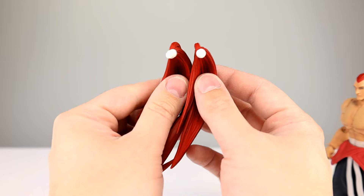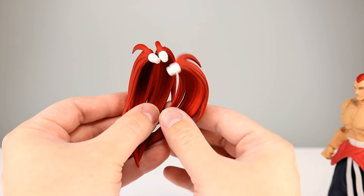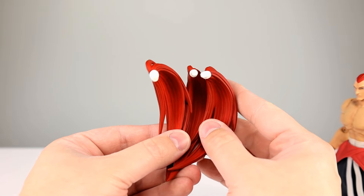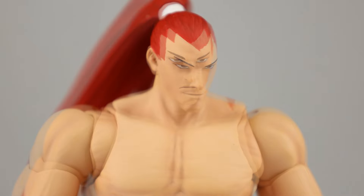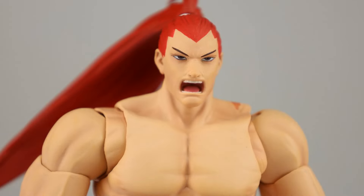As far as accessories go, they give you four of the hair pieces - they appear to be the same one, just extras in case this part breaks. Then you get four different heads: the neutral head that comes on them in the package, a smirky head, a teeth-gritted head, and a yelling head. I think they all look great - this guy's got some of the best-looking face parts out of everything I've reviewed from Storm.